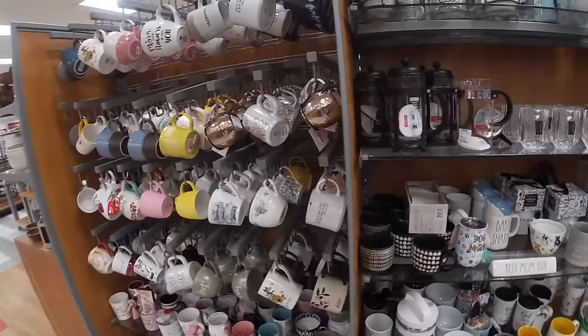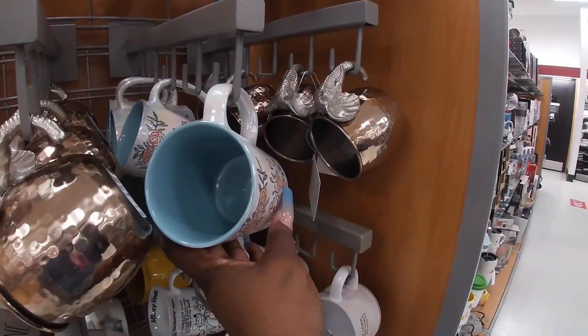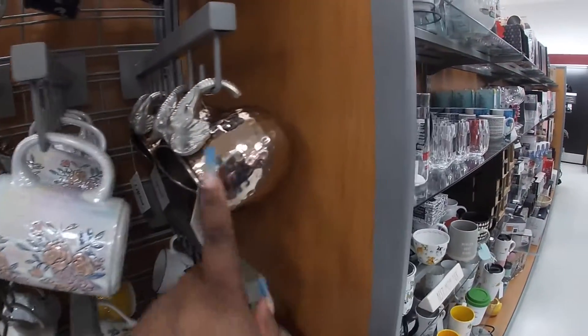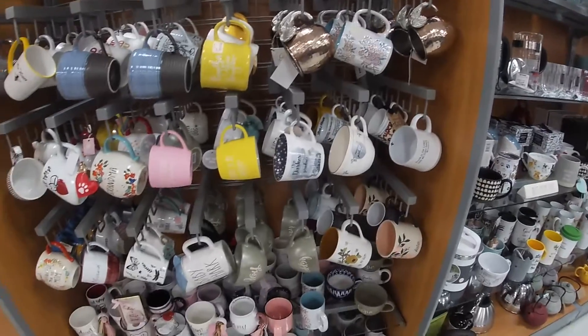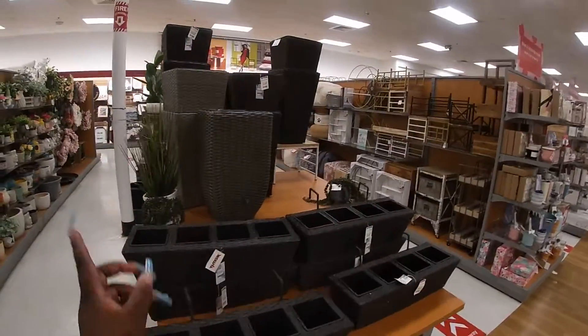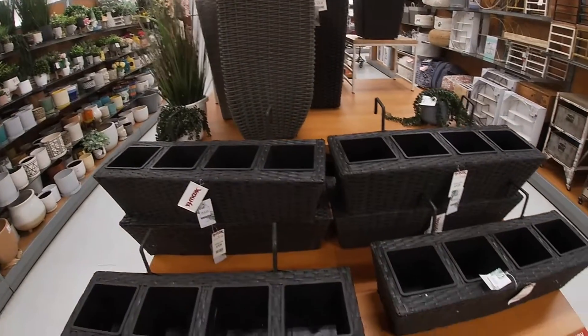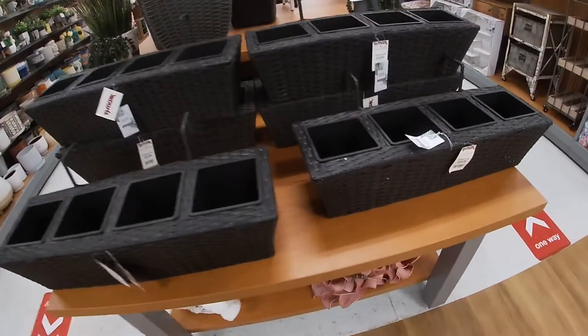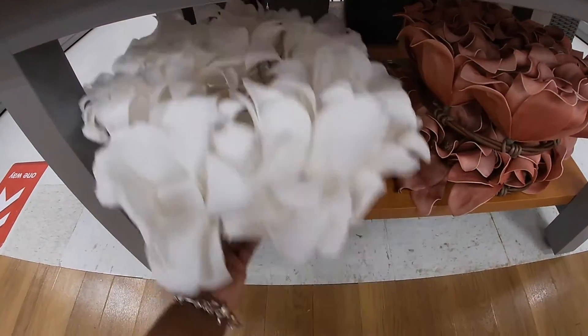Let's see if they have any cute mugs. Oh, this is pretty — and then the elephant. They have a lot of these flower pots out — these are $20, and then these are $20. And then the cute little wreath — they have it in white and in pink — these are $20.